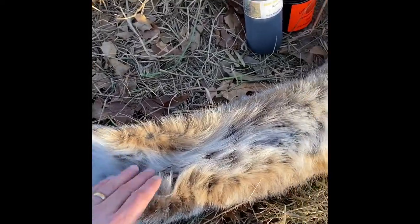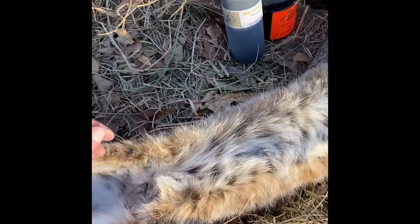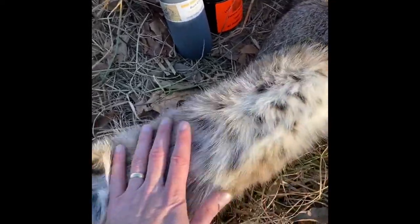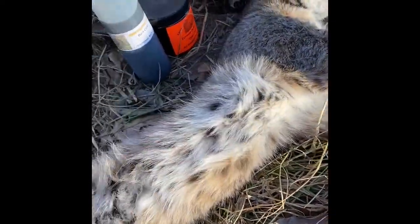You can see where it kind of pinches in there on her too. I think they all do that, but the Missouri cats, at least the ones that I've caught, seem to be a little bit worse about it. But she's got a real bright belly and good spots, at least on the belly side.